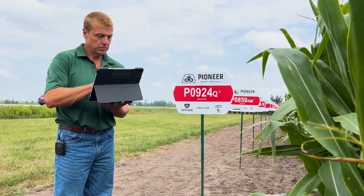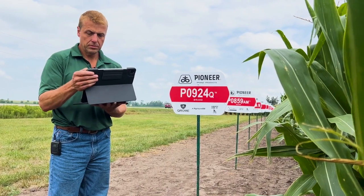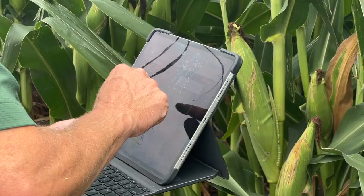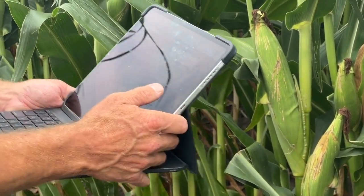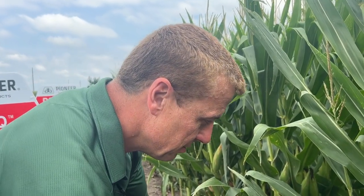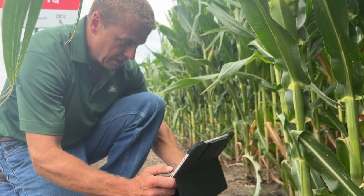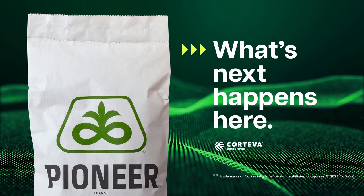In our trials program, we can take things as specific as certain weather events — whether it's rainfall, a certain wind event, or disease pressure through our Corteva disease tracking system — and evaluate specifically what caused that hybrid to perform the way it did, and use that to make the best recommendations to our customers.